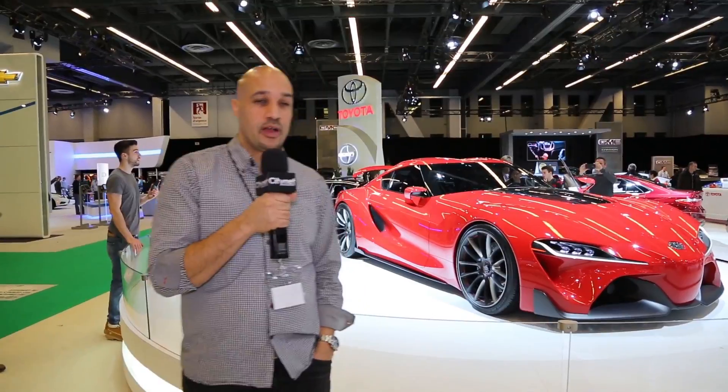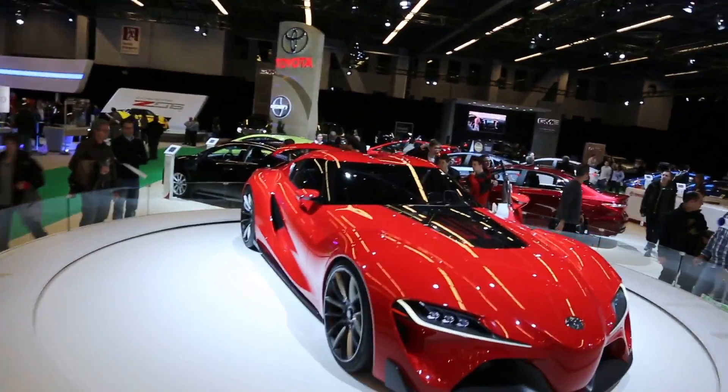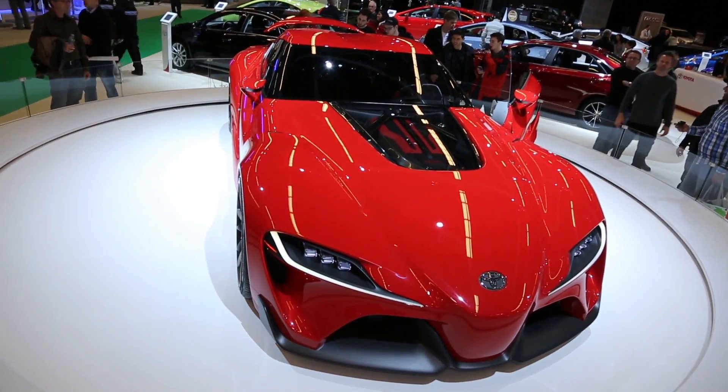Hi, this is Jeff Judge with CityNetMagazine.com, coming to you for the 2015 Montreal Auto Show. I'm really, really enthusiastic and proud to present to you the Toyota FT1. This is actually the new version of the Toyota Supra, which is basically one of my favorite cars.